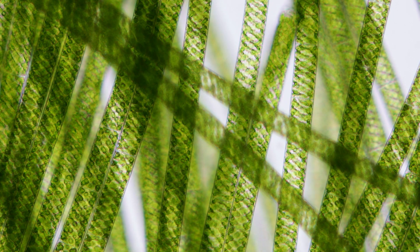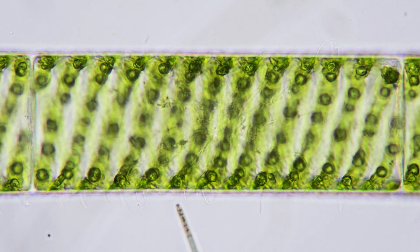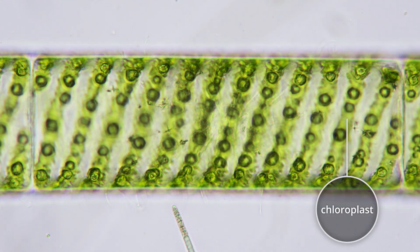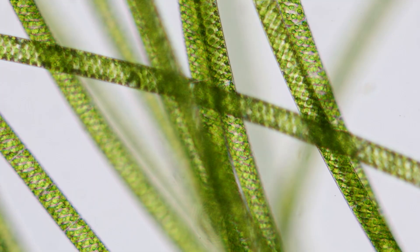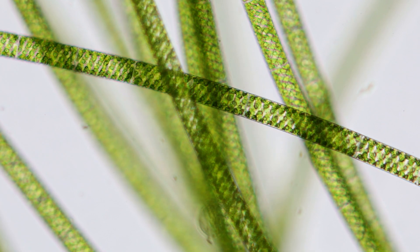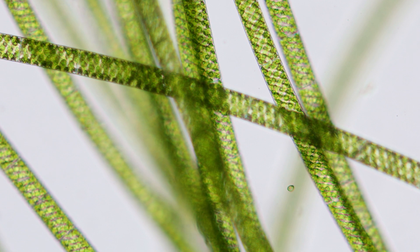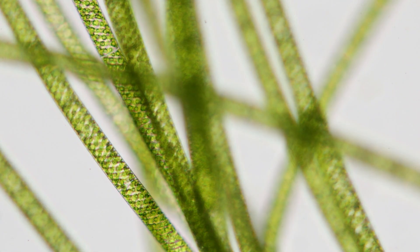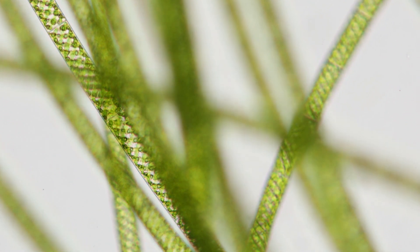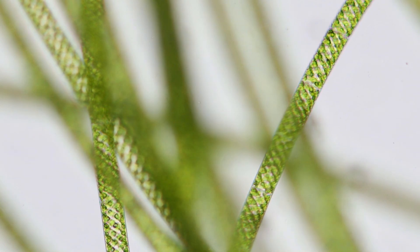Each spirogyra filament is one cell thick, about the width of a human hair. Spirogyra gets its name because inside each cell there is a long, thin, green chloroplast that coils and gives the organism its corkscrew appearance. Like all algae, spirogyra lives off sunlight. When they grow in dense mats, the filaments on top end up shading the ones beneath. But the filaments are able to glide and stay constantly on the move, so that each filament will, at least for part of the time, have access to the sun.